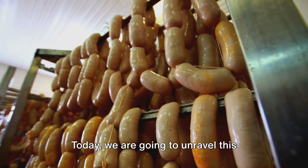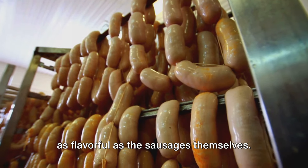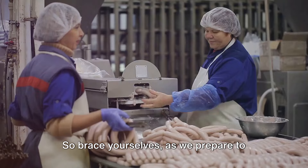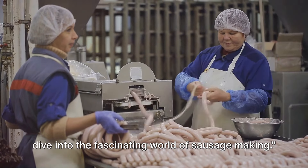Today we are going to unravel this mystery and take you on a journey that's as flavorful as the sausages themselves. Brace yourselves as we prepare to dive into the fascinating world of sausage making.